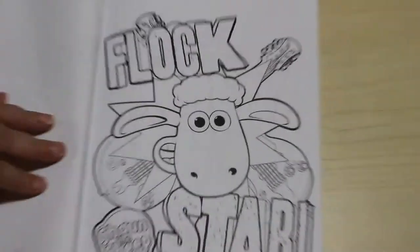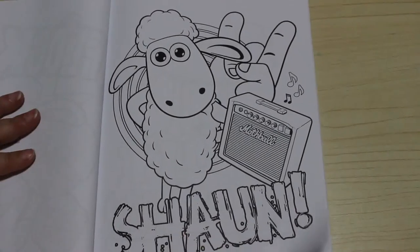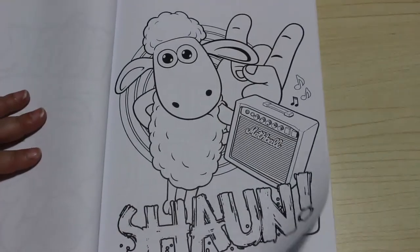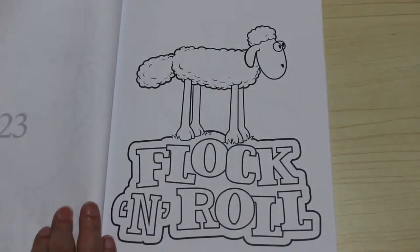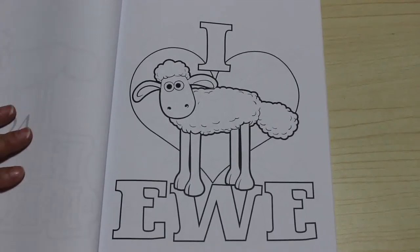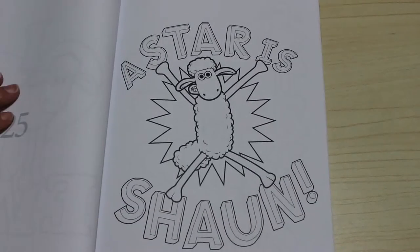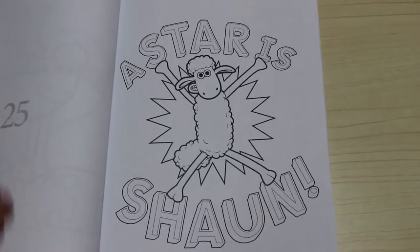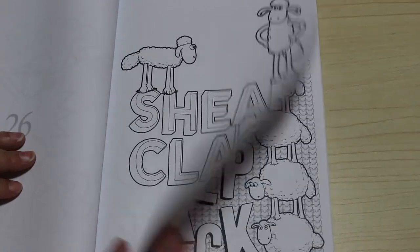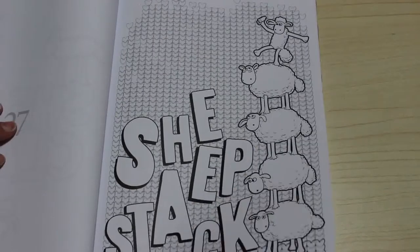There's a few up this way, I'll just zoom out. It might be the rest of them all up this way — nope. Shaun. Flock and Roll. I'd Heart You — oh, that's so sweet. A Star is Shaun. I like ones like this, they're just silly, they're just fun to do. Sheer Class. Sheep's Deep. Sheep's Back.